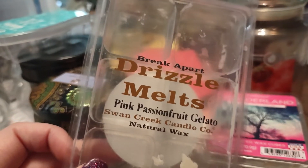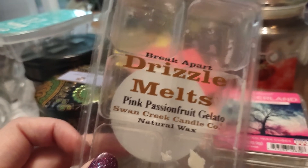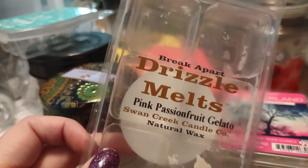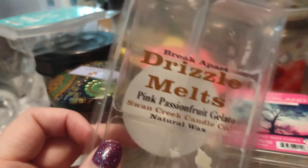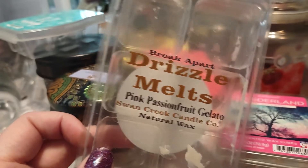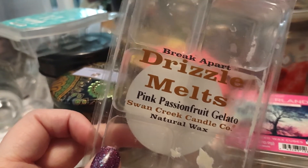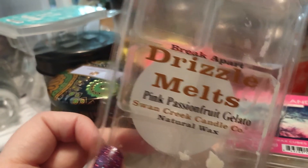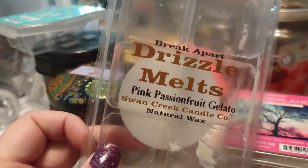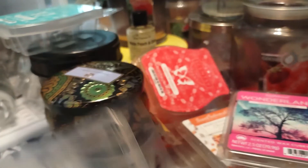Another Swan Creek Drizzle Melt in Pink Passion Fruit Gelato. I remember loving this when I bought it, and clearly I loved it because I bought two or three of them. Honestly, I'm slowly working this out of my collection because it just doesn't have a good throw. It smells like passion fruit, but it feels like it might be dulled down by some vanilla. Not the most fragrant thrower — this is definitely a skip in the future for me.